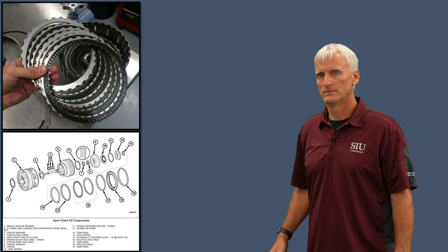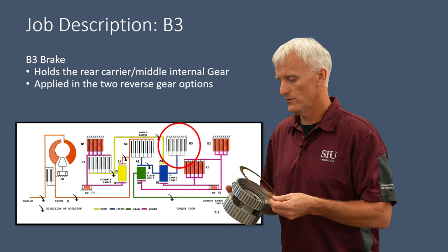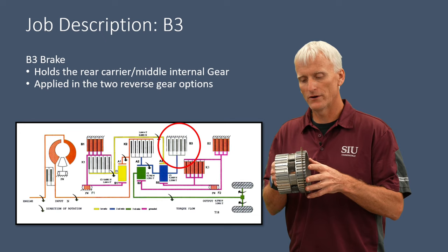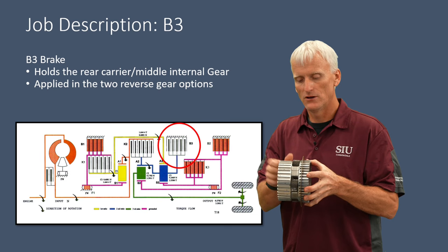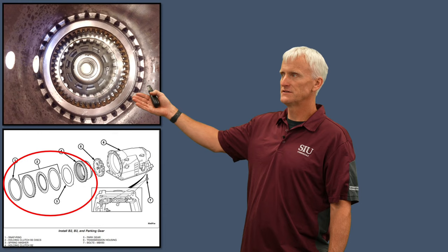The B3 clutch assembly is used only in reverse gear options and is located in the transmission case. You pull out a snap ring to access it, and its friction discs lock onto the gear set that houses the middle internal gear and rear carrier. When applied, it holds that rear carrier and middle internal gear assembly to the case. For reverse, holding the rear carrier is key because that's what produces reverse gear rotation in a planetary gear set.